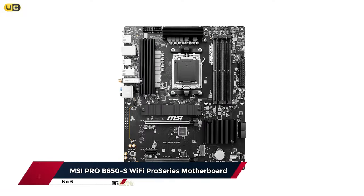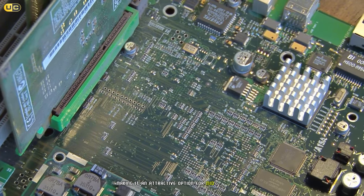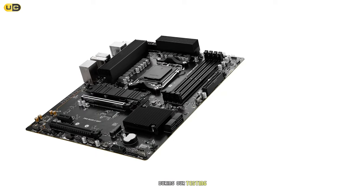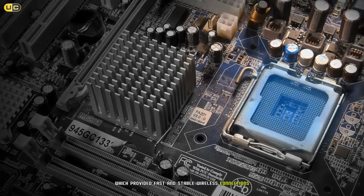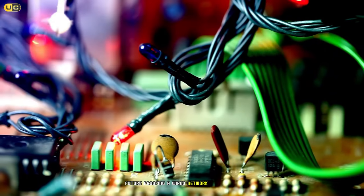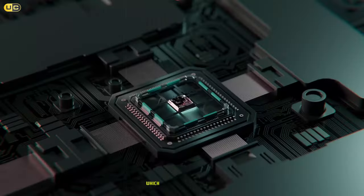Moving up to number six, we have the MSI Pro B650S Wi-Fi, a Pro Series motherboard. This full-sized ATX board offers a great balance of features and affordability, making it an attractive option for mid-range builds. One standout feature is its excellent connectivity — during our testing we were impressed by the built-in Wi-Fi 6E and Bluetooth 5.2, which provided fast and stable wireless connections. The 2.5 Gbps LAN port is also a nice touch, future-proofing your wired network.